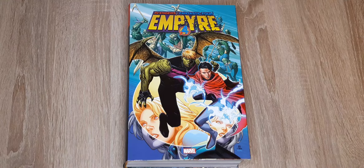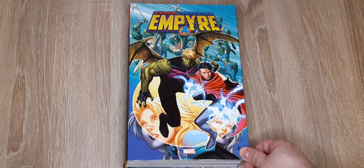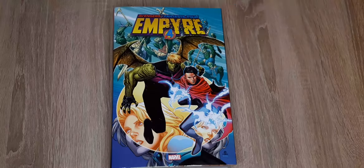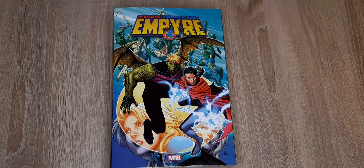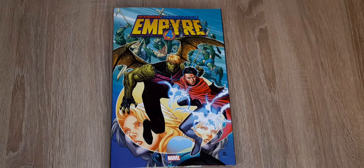As you can see, I chose the Direct Micros cover version. The other version of the cover is with Fantastic Four and Avengers, but I really like Wiccan and Hulkling and their relationship, so I chose this cover.